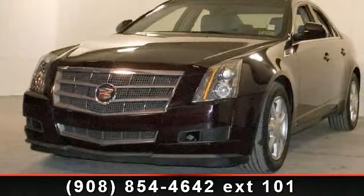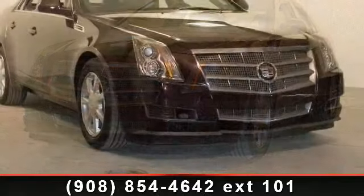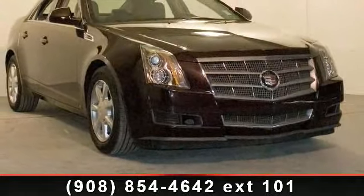Imagine yourself in this 2009 Cadillac Quartz base. If you are looking for a first class ride, you have found it.